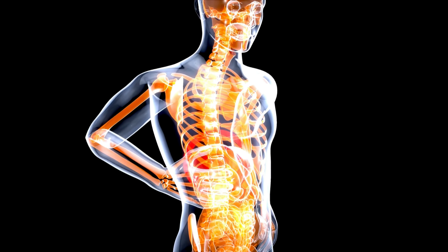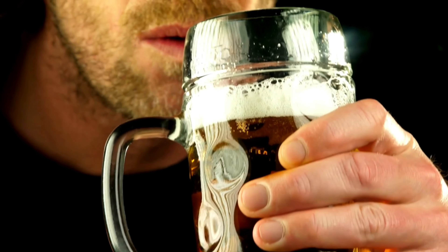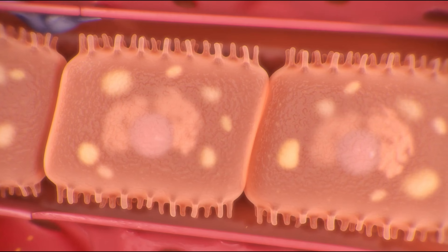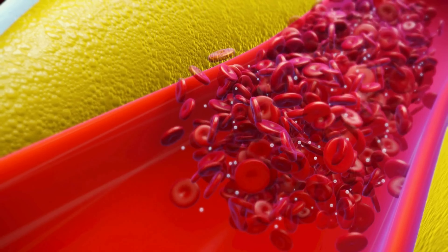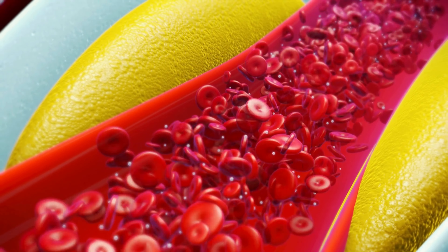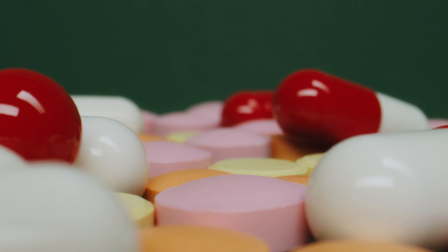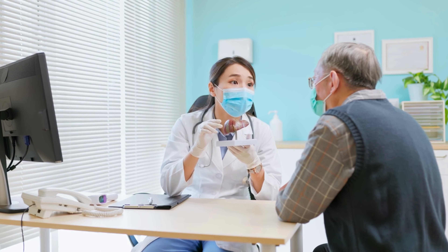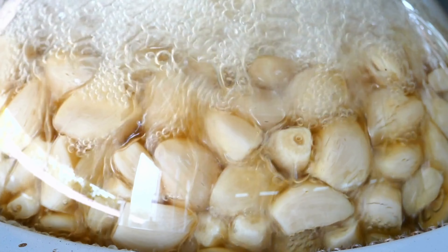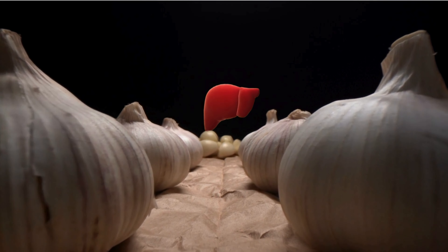The causes of liver damage are diverse and can stem from both lifestyle choices and environmental factors. Excessive alcohol consumption can put undue strain on the liver, leading to inflammation, fatty liver disease, and in severe cases, cirrhosis. Similarly, diets high in processed foods, saturated fats, and sugars can contribute to liver damage. Additionally, exposure to environmental toxins such as pollutants, pesticides, and certain medications can also take a toll on the liver's health. But amidst these challenges, there is hope — and it comes in the form of a humble kitchen staple: garlic. That pungent bulb, renowned for its flavor-enhancing properties, may hold the key to safeguarding our liver from harm. Let's delve deeper into the benefits of garlic for liver health.